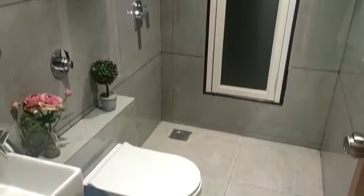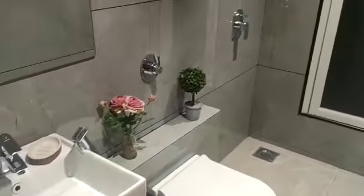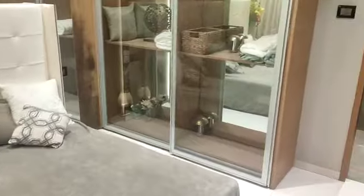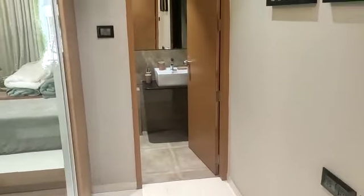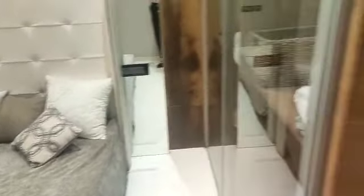This is your common washroom — the common WC. And this is the master bedroom, which comes with an attached toilet.